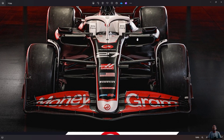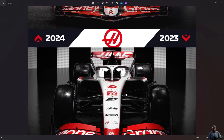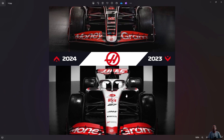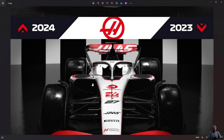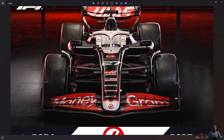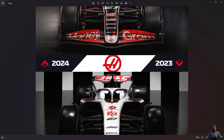Let's look at the side port opening. The Haas side port opening has changed. Last year they were wider with big wide openings. This year they are thinner, slimmer, and longer compared to last year's side port inlet. That's much of what we can see of the changes on the Haas.